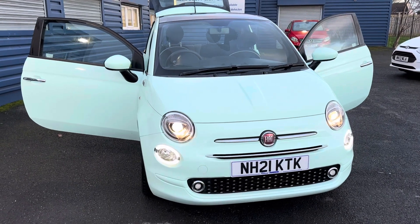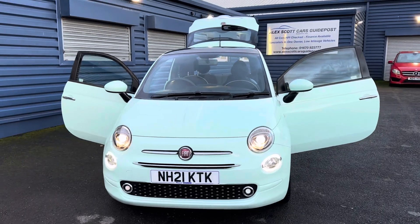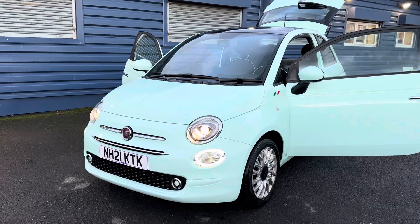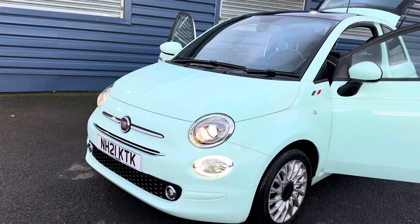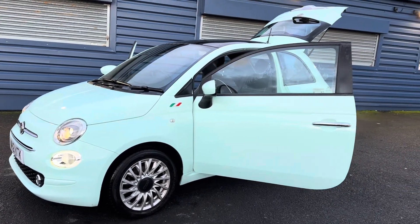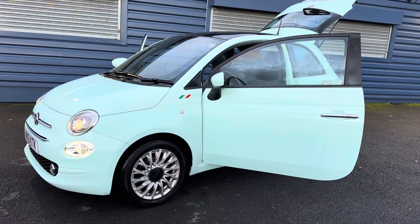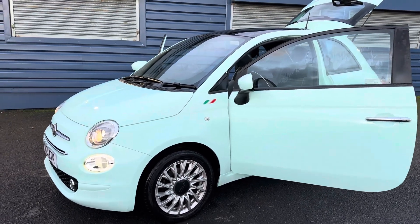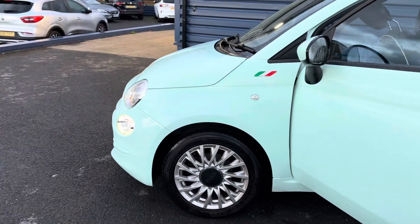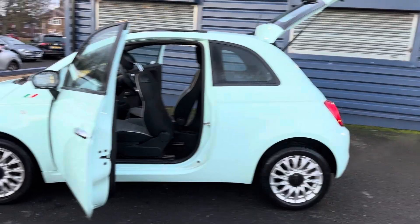Hello and welcome to Alexa Cars in Guidepost. We're pleased to present this beautiful 2021, 21-plate Fiat 500 Lounge mild hybrid. This car has only got 26,000 miles, full main dealer service history, and comes with two keys. It's still under manufacturer's warranty until August 2024, and it's finished in the lovely mint green.